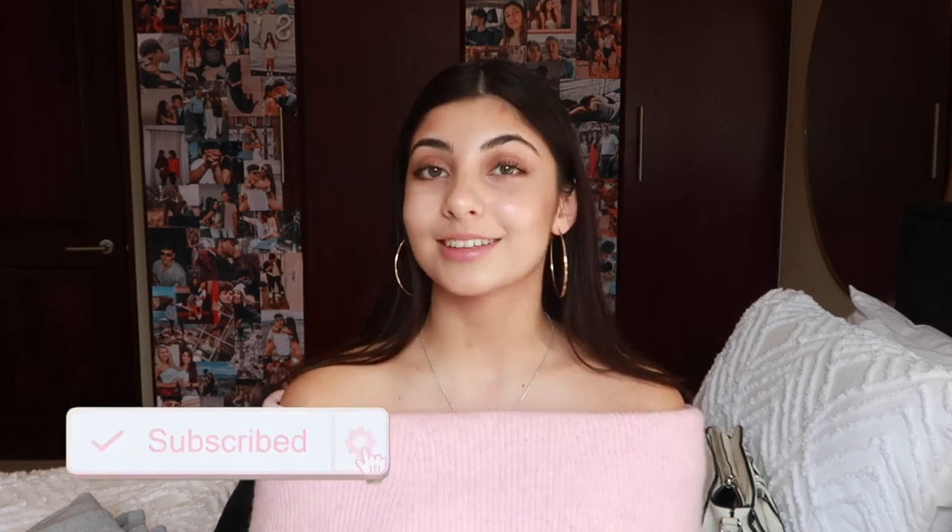That is absolutely everything I have to show you guys today. Those are all my favorites for the month of May. Please comment below if you want to see more of these monthly favorites videos. If you liked this video, please give it a thumbs up — it helps me so much. If you're new and you like this video, subscribe to my channel for more content like this. I love you all so much and I'll see you in my next video — bye!